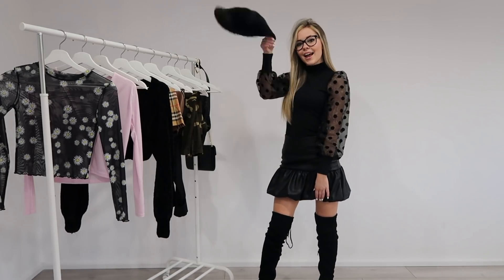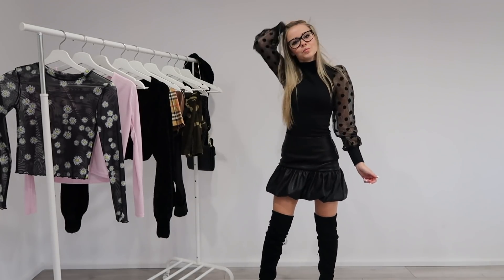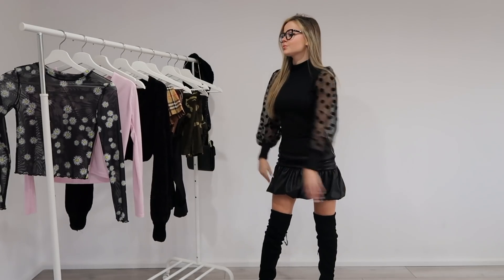The first outfit is a leather skirt with a top. I absolutely love this top — I love the puff sleeves, I just think they're very different and I think the outfit goes really well with my thigh high boots.